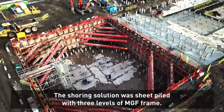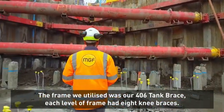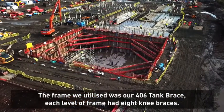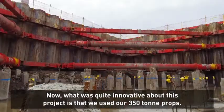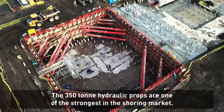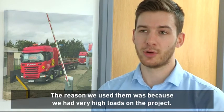The shoring solution was sheet piles with three levels of MGF frame. The frame we utilised was our 406 tank brace; each level of frame had eight knee braces. What was quite innovative about this project is that we used our 350-tonne props — the 350-tonne hydraulic props are the strongest in the shoring market. The reason we used them was because we had very high loads on the project.